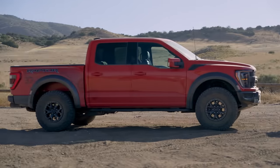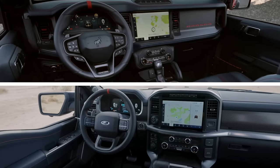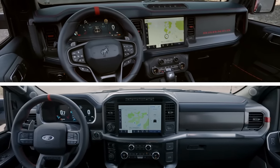The F-150 is larger, so in the backseat especially, your passengers will be a lot more comfortable. But in terms of interior quality, both of these rigs are pretty much equal.